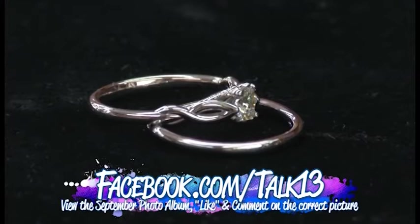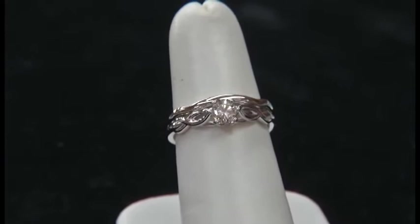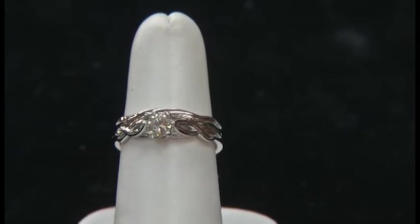Head to our Facebook page right now — just let us know what you learned in this segment for a chance to win the 14-karat white gold infinity crossover design ring with a genuine diamond, approximately a third carat. Good luck!